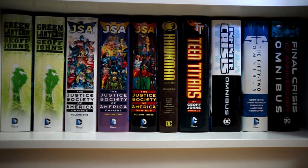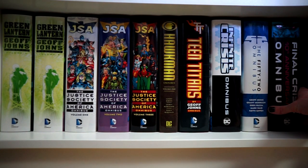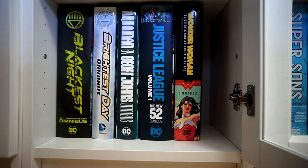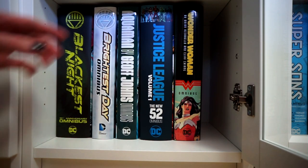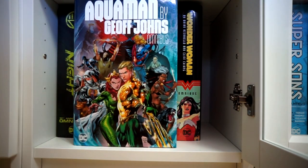Depending on my mood, I think JSA is actually a greater run than his Green Lantern work — one is about one character, the other about several. Either way, it's some of his greatest work for sure. Then Hawkman Volume 1 and Teen Titans, also by Geoff Johns. He touched upon everything. There's also Infinite Crisis omnibus, The 52 omnibus, Grant Morrison's Final Crisis 10th Anniversary omnibus, the Blackest Night 10th Anniversary omnibus, Brightest Day omnibus — which is getting a reprint — and the Aquaman by Geoff Johns omnibus from the New 52 run.